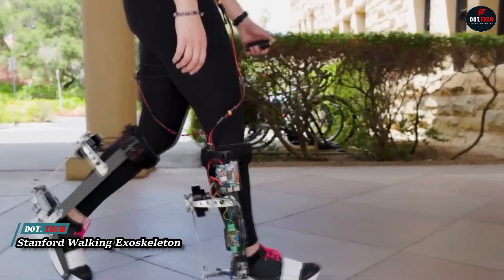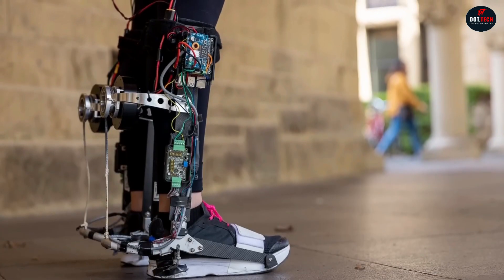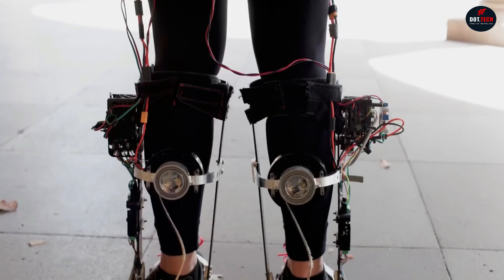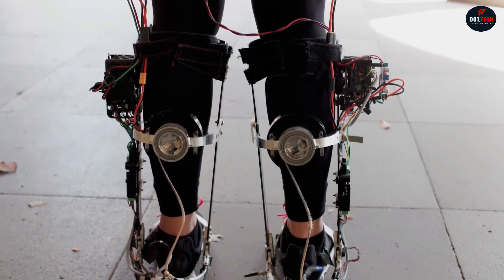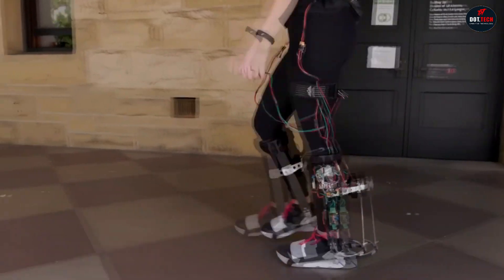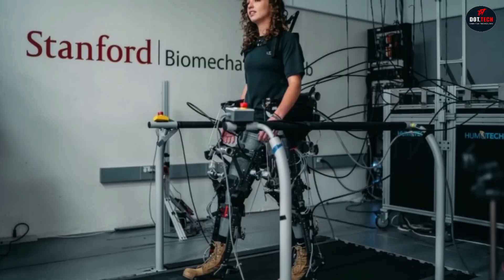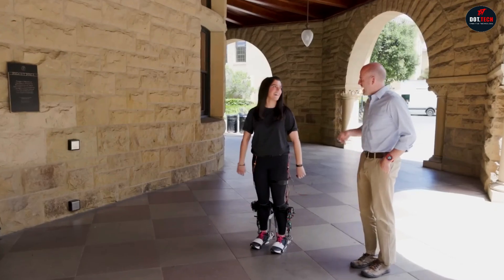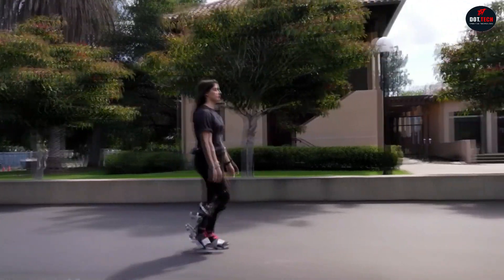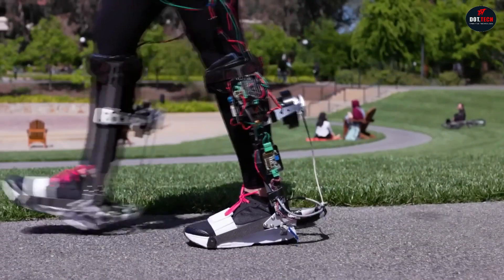Stanford University has introduced a new walking exoskeleton that helps people with limited mobility walk, saving their energy. The device attaches to the person's shoes and shins, and has electric drives controlling the foot and ankle. Other bolts and sensors are fixed on the knees, calf muscles, and lower back. A learning program memorizes the person's anatomy and walking style, gradually adapting to them and making walking feel natural over time. The exoskeleton not only aids walking, but also increases walking speed — it kicks in when the person is about to lift their foot off the ground.